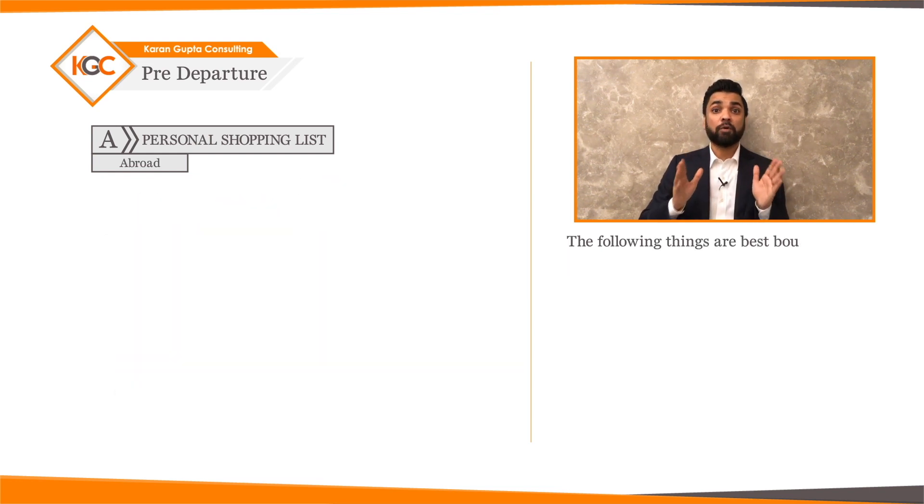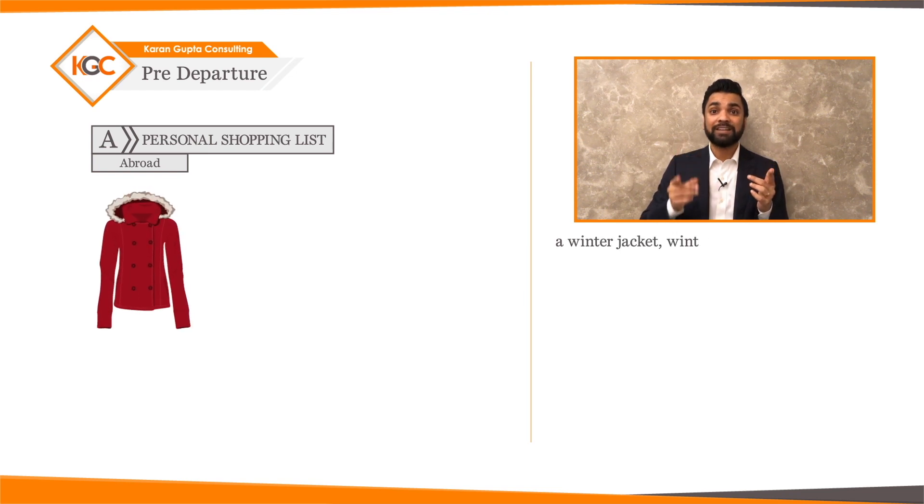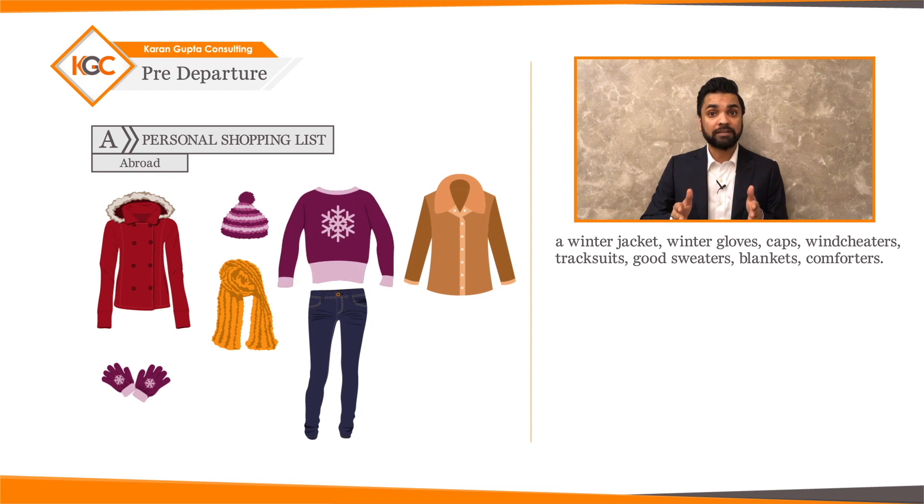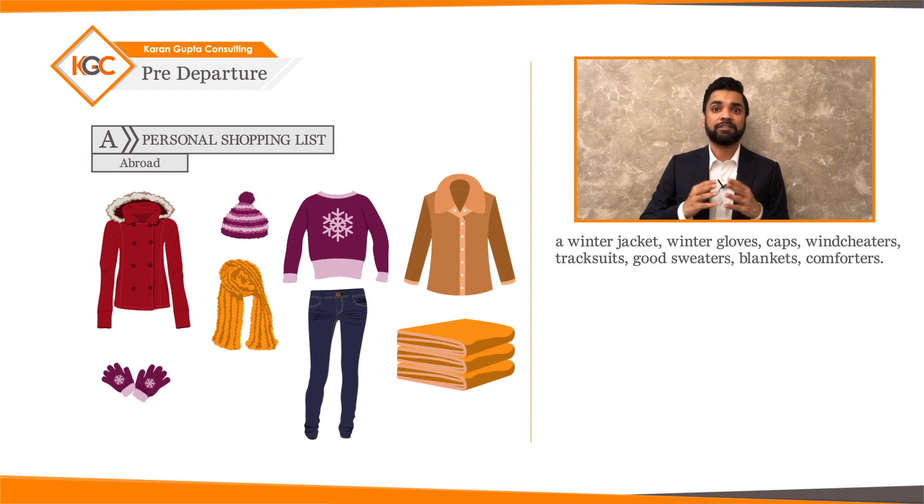The following things are best bought abroad: a winter jacket, winter gloves, caps, windcheaters, track suits, good sweaters, blankets, and comforters.